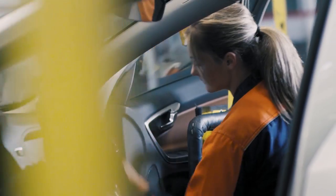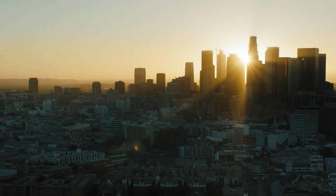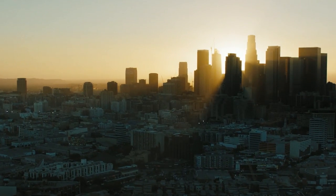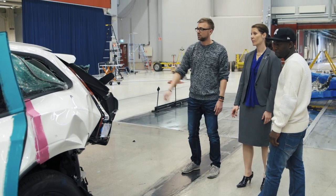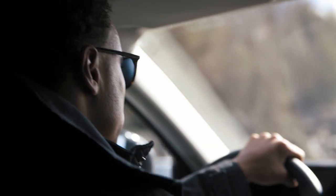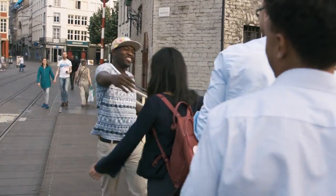Four new employees at Volvo Cars were given a mission. Together, they will explore our company from the inside. Our explorers are in Ghent to find out more about our scalable platforms.